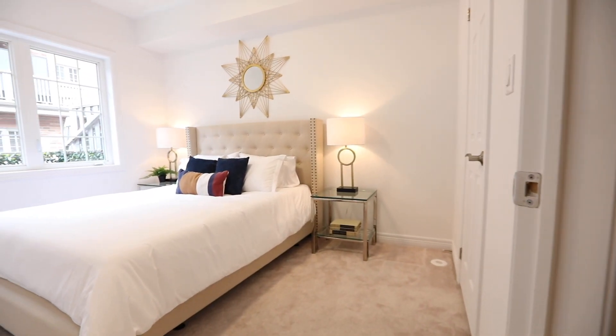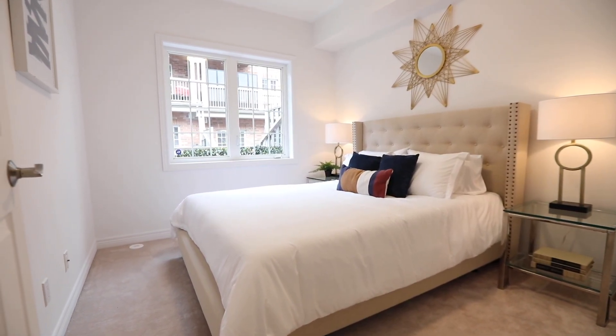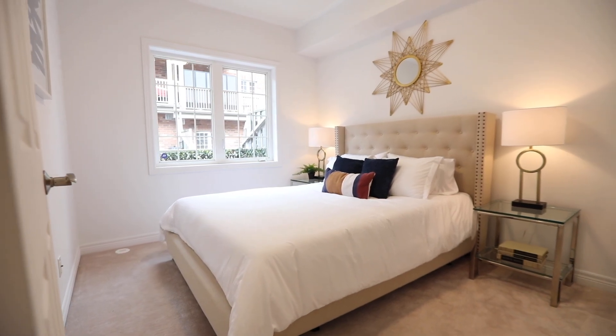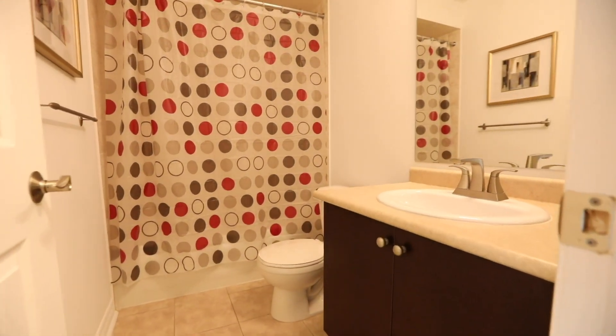The main level master bedroom features a large east-facing window, ample closet storage, and the underfoot comfort and coziness of broadloom. Completing this level is a four-piece washroom with a ceramic-tiled floor and bath area.